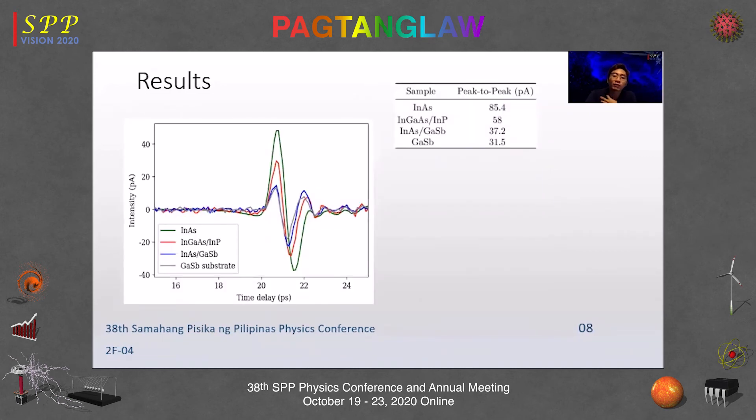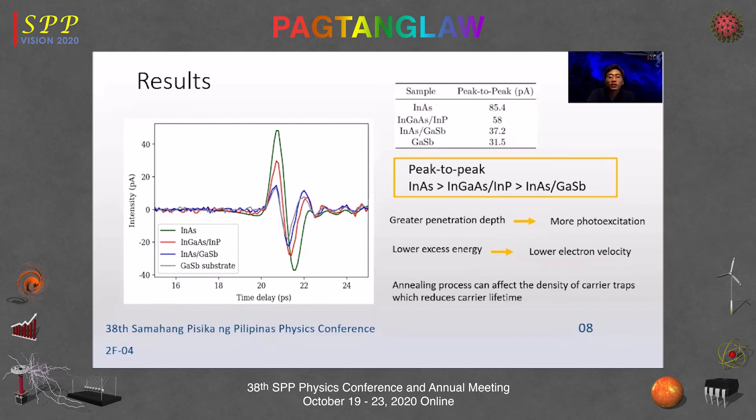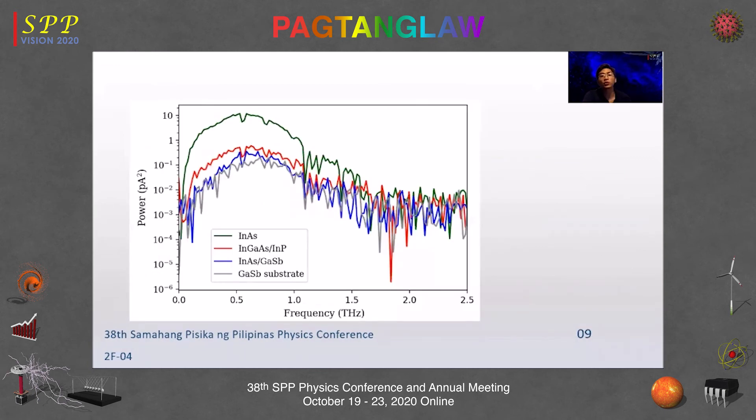The terahertz time-domain spectroscopy results show that the InGaAs on indium phosphide produced a higher peak-to-peak value — about 35% greater than InAs on gallium antimonide — though bulk indium arsenide still has the greatest terahertz emission. The higher amplitude of the InGaAs sample is attributed to the large penetration depth leading to more photo excitation and hence increased terahertz emission. For the second sample, the photon energy of the 1550 nm laser limits the terahertz emission. Other factors include mechanical strain, differences in resistivity, and presence of carrier traps, which can be affected by post-processing such as annealing.